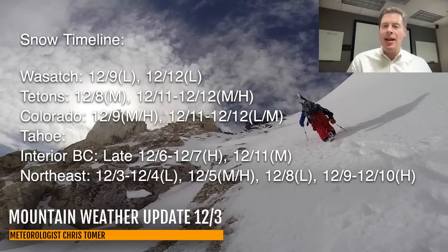In the Wasatch, you've got light snow coming December 9th and light on December 12th. In Colorado, moderate to heavy on December 9th and light to moderate accumulations on December 11th and 12th. Potentially some heavy snow for the Tetons — moderate on December 8th and then moderate to heavy December 11th and 12th.